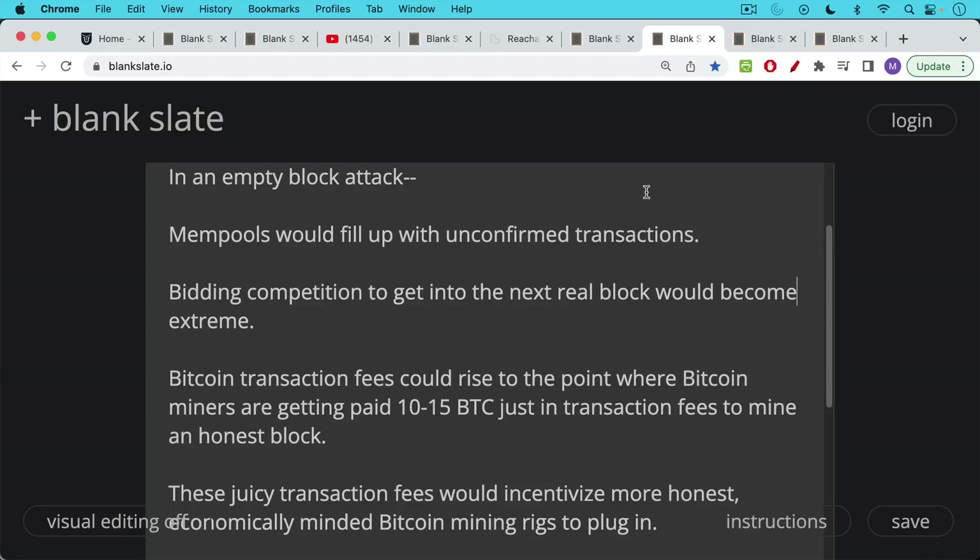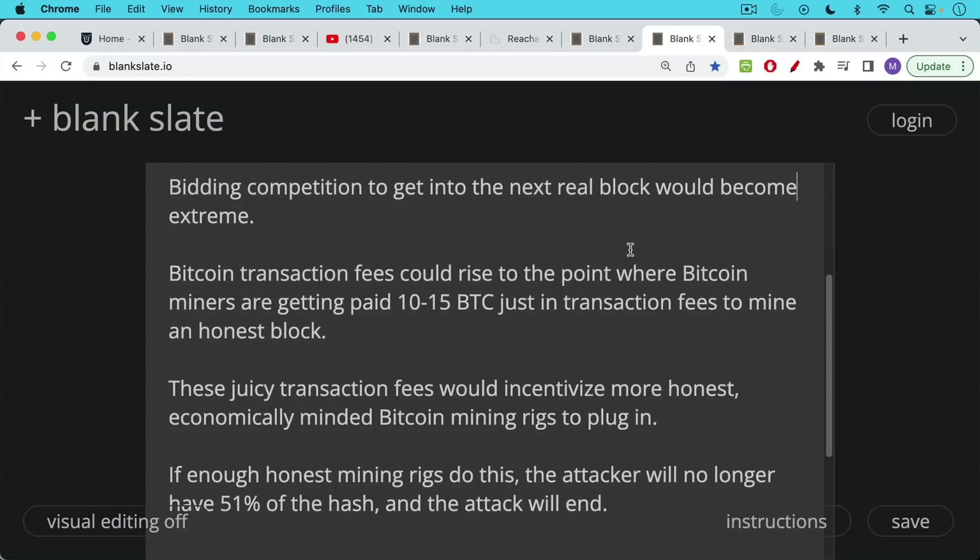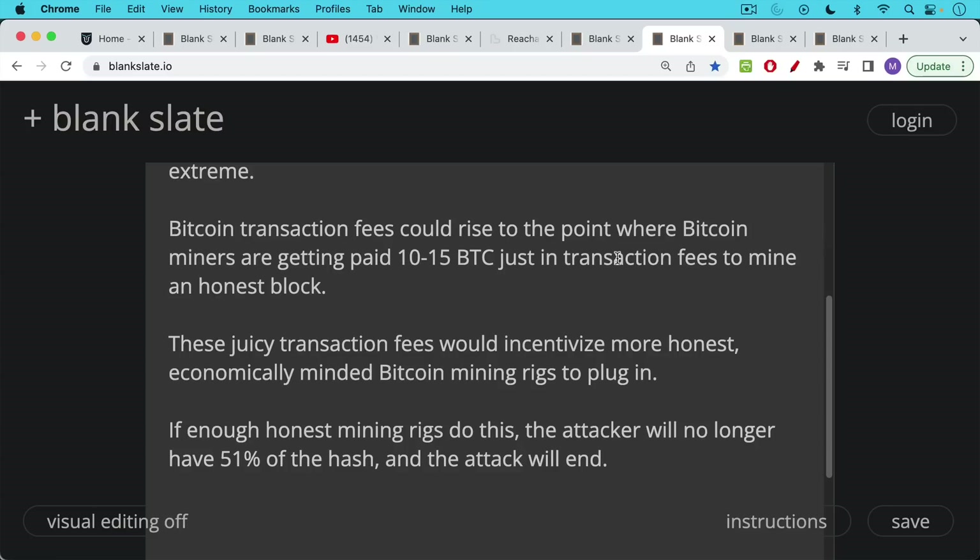Bitcoin transaction fees could rise to the point where miners are earning 10 to 15 Bitcoin per block — far above the current block subsidy of 6.25 Bitcoin — just to include transactions. The empty block attacker would not receive these fees since they included no transactions. So transaction fees would exceed the block reward, incentivizing more honest Bitcoin mining rigs to plug in. If enough honest miners join, the attacker would lose their 51% majority and the attack would end.